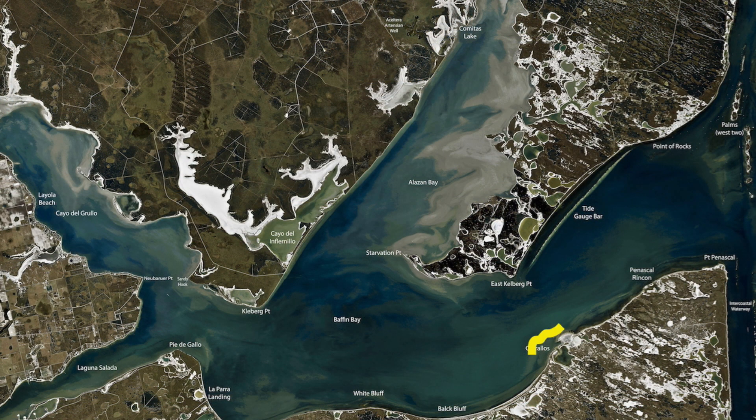Down here on the south shore, Los Corrales has got some good fish in it. I've been catching some good fish down here, wade fishing about two, two and a half foot of water. Walking through here with croaker — once you come up on a pile of rocks, just throw those croaker up on there and you'll catch plenty of good trout.